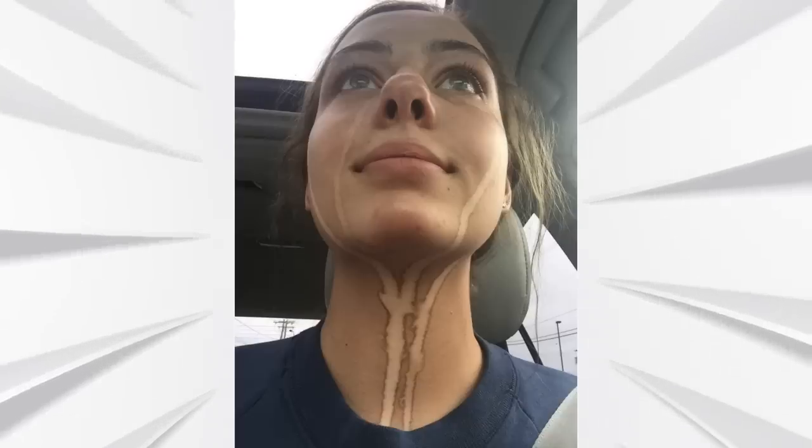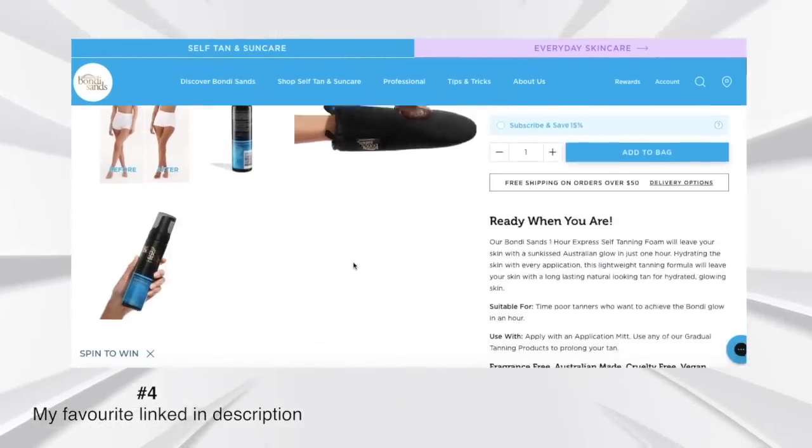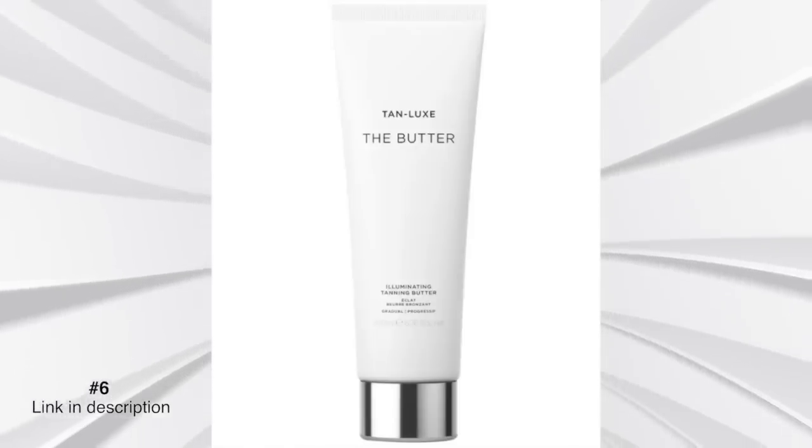A classic style mistake I see time and again is fake tan faux pas. It's not always easy to pull off the perfect fake tan — sometimes I get it wrong myself, usually because I haven't exfoliated my previous tan or I've applied it too quickly. There are now some great fake tans that are less permanent: you apply them, they look amazing, and they wash off in your next shower. These are the easiest to get right — you can see where it's applied and make sure it's even before you walk out the door. Be careful, because fake tan gone wrong can just look really bad.